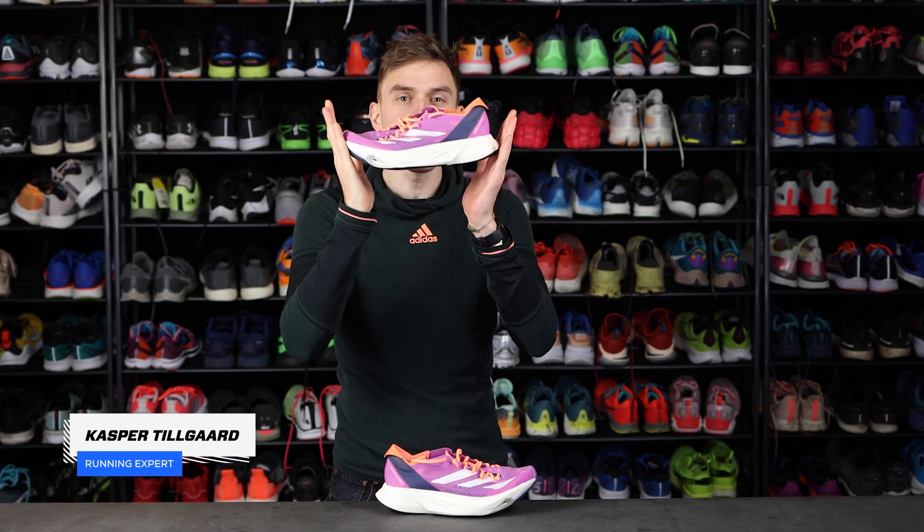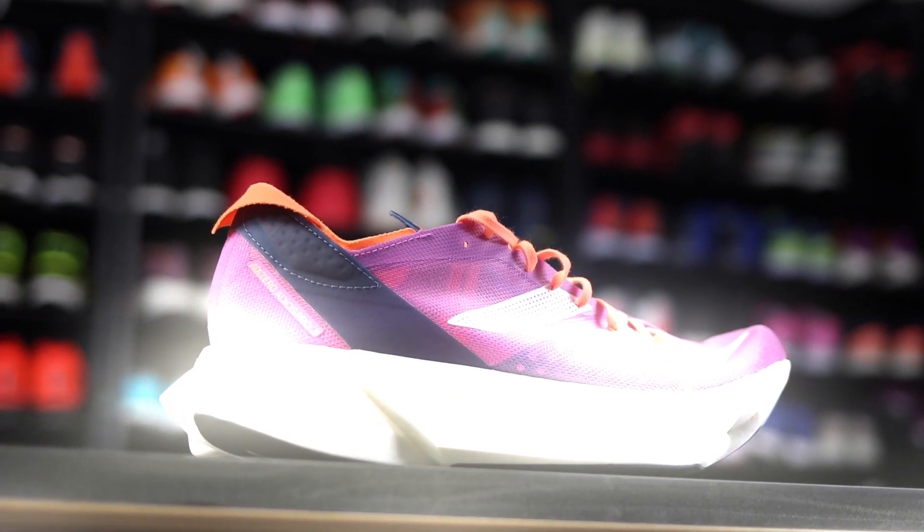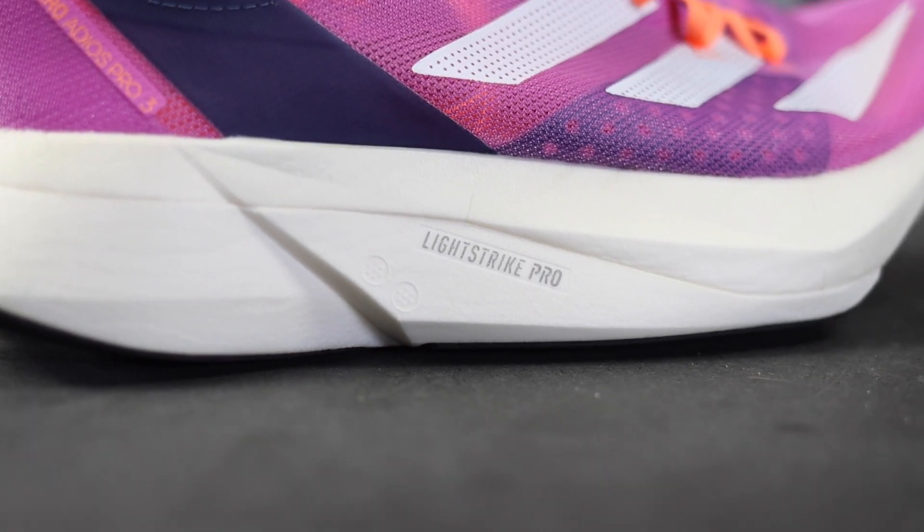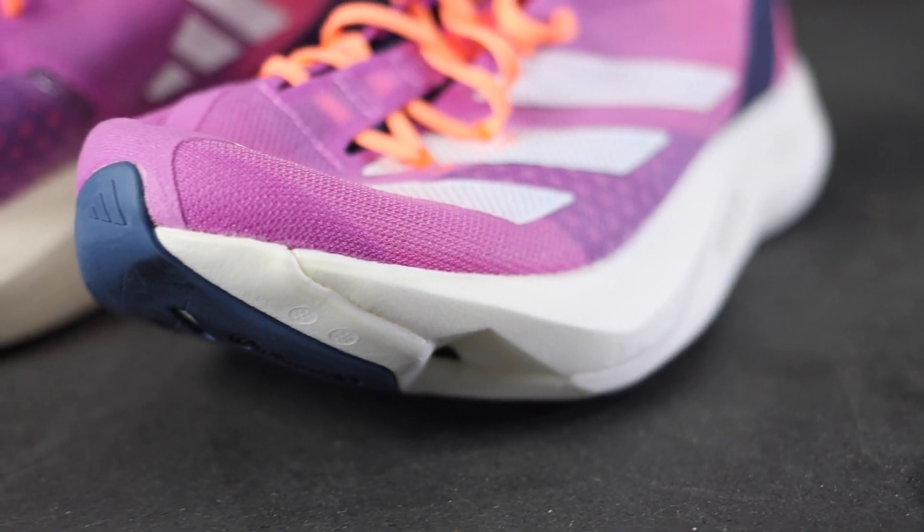The Adidas Adizero Adios Pro 3 is a marvel of race shoe technology. Just look at that 39mm of Lightstrike Pro foam, that beautifully curved toe-off — and yes, I do detect carbon. The carbon rods are right there.